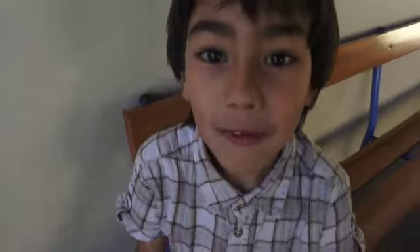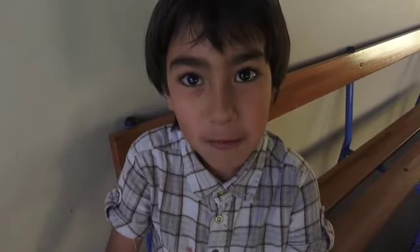Bonjour, je m'appelle Kylian. On a 8 ans. On habite à l'Asie. Bonjour, je m'appelle Ryan. J'ai 8 ans.